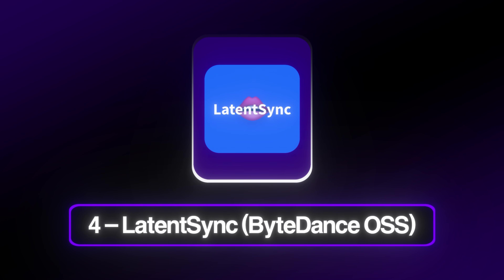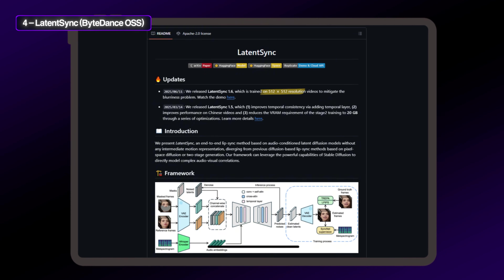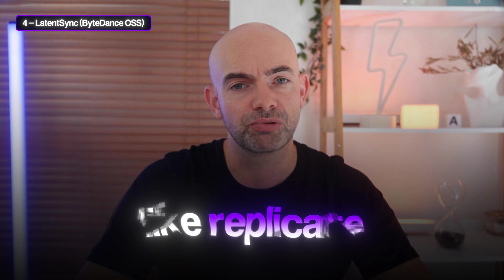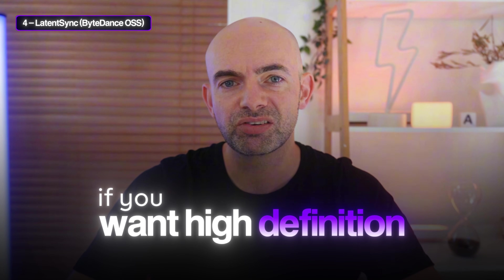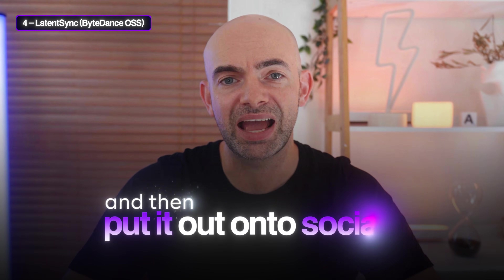At number 4, we've got Latent Sync from ByteDance, the company behind TikTok. This is actually open source and it's a diffusion model that trains directly in latent space for sharper, more stable lip motion. Version 1.6 bumps resolution to 512 and halves VRAM needs. It's completely free if you've got a GPU and can be accessed via API platforms like Replicate. When I use Latent Sync, it's good on certain videos but it does get quite blurry on others. If you want high definition, this probably isn't for you, but if you want a free optimized pipeline and don't mind diving into the workflow to tweak things, it's definitely worth trying. This definitely isn't one if you're just looking to quickly dub a video and put it out onto socials.